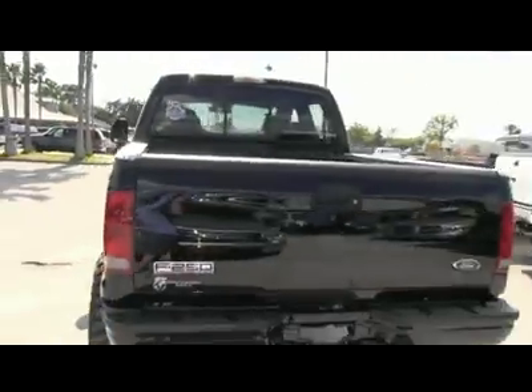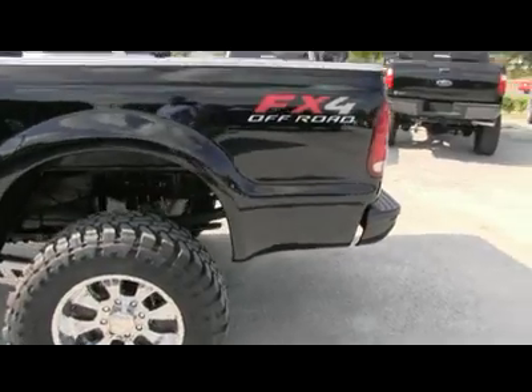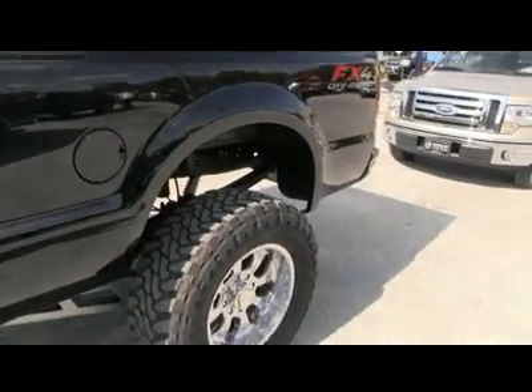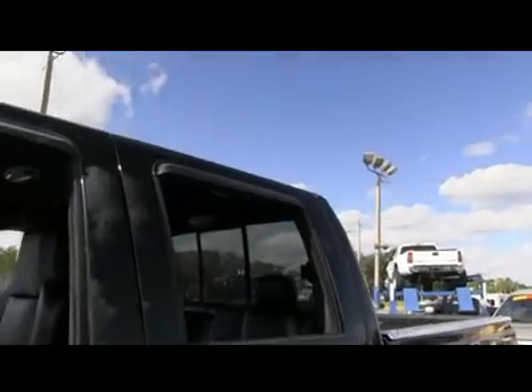It's a beautiful day here in Florida. We got this amazing 2007 Ford F-250 Monster — four-wheel drive XLT leather crew cab, V8 6.0 liter Power Stroke muscle.